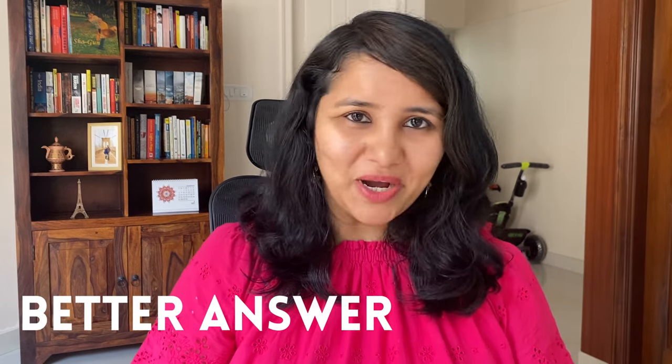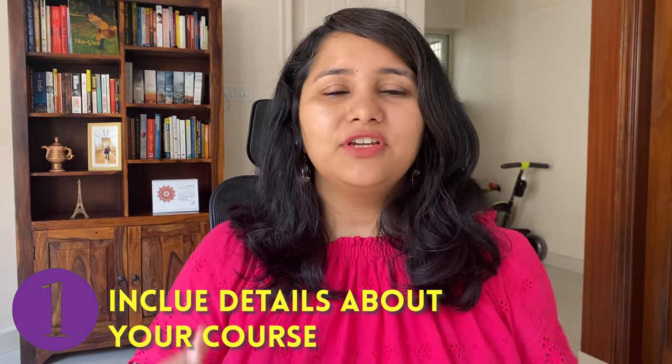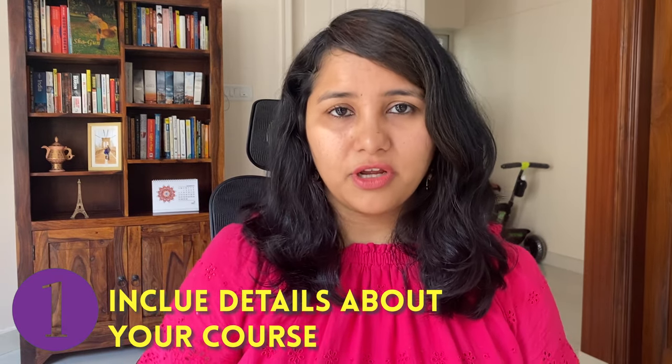Now that we've looked at the don'ts, let's come to the do's. I'm going to talk about three do's which will help you frame a better answer for why this university. The first one is: include details about your course. The reason for choosing the university should be driven by the course curriculum you're going for. If you can give details of the course offered and explain why it's a good fit for you, it's really going to help your answer.